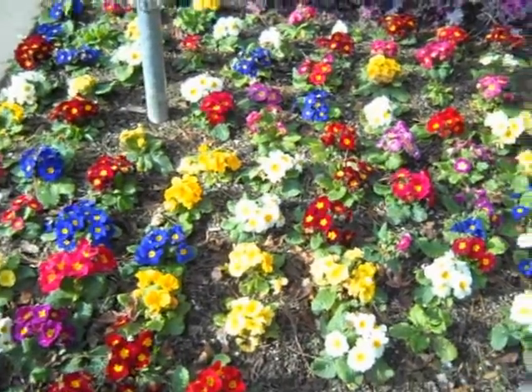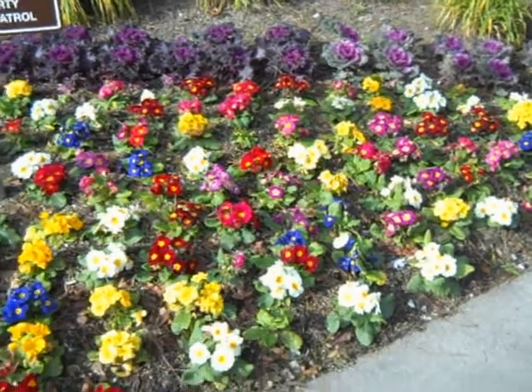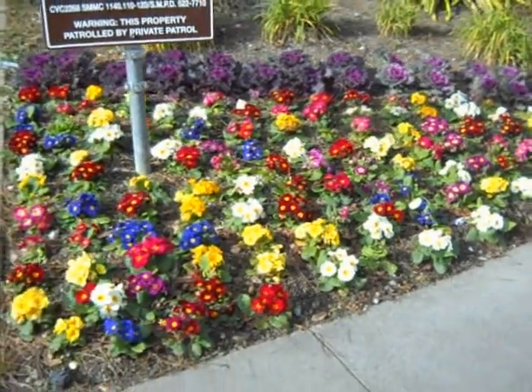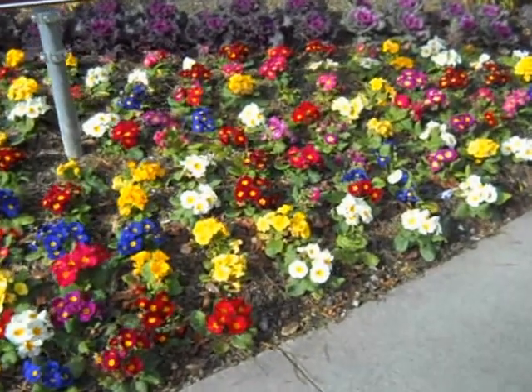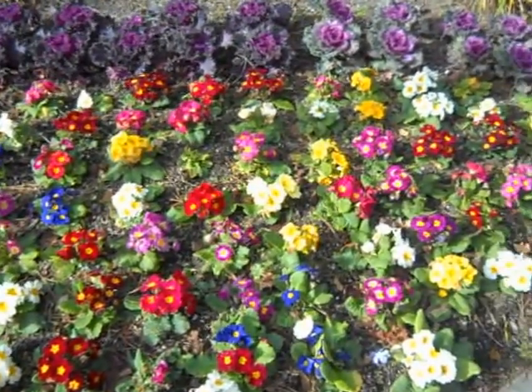Now this is a really beautiful corner planter bed — a great way to lighten up the entranceway to this condominium complex. Primrose and flowering kale.